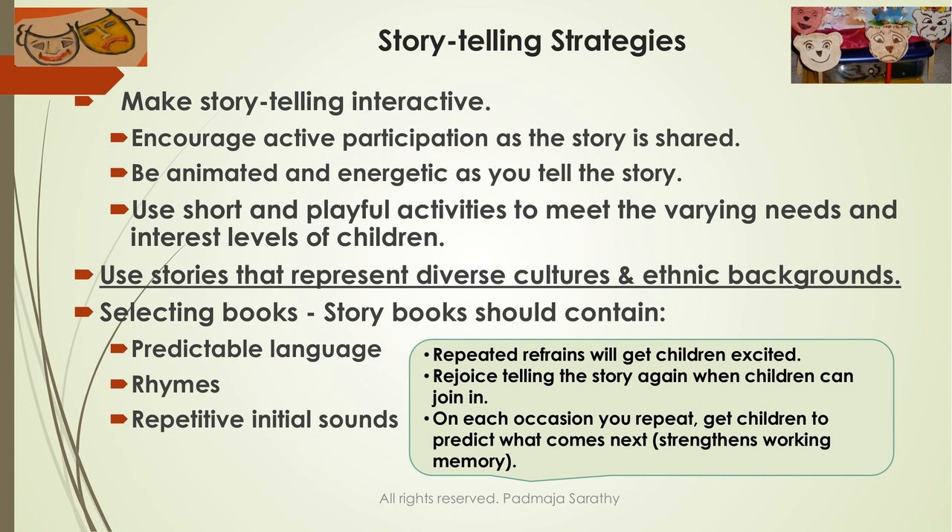Sometimes we think the story has to finish — no. We have to be watchful because young children aged four to six have difficulty sitting still for long periods; the ideal time is about 20 minutes. When picking stories to tell and read, make sure they have predictable language, rhymes, and repetitive sounds. When you use repeated frames, children get excited and like to join in with choral response.